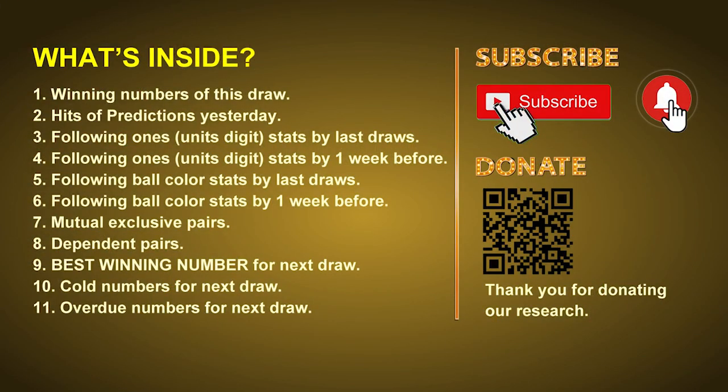Good afternoon, my friends. Welcome to UK 49's Tea Time Club, where we share statistics and probability of UK 49's tea time winning numbers and give you some inspiration for numbers of the next draw. Please like, share, and subscribe to our channel if you like it, and don't hesitate to leave us comments. In this video, we will tell you the draw result today, review hits of predictions we made yesterday, do some math to find out the best ball color and best winning numbers for next draw, and give you tips on mutual exclusive pairs, dependent pairs, cold numbers, and overdue numbers.